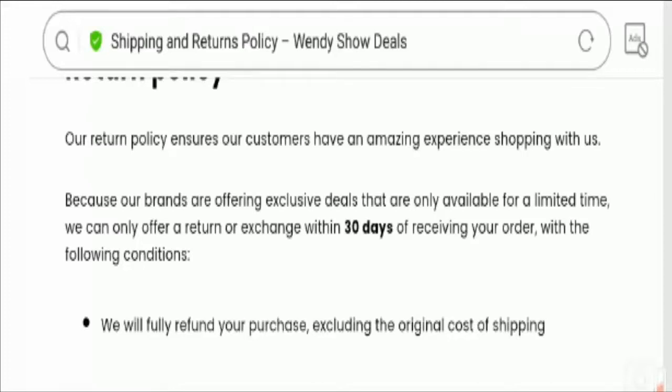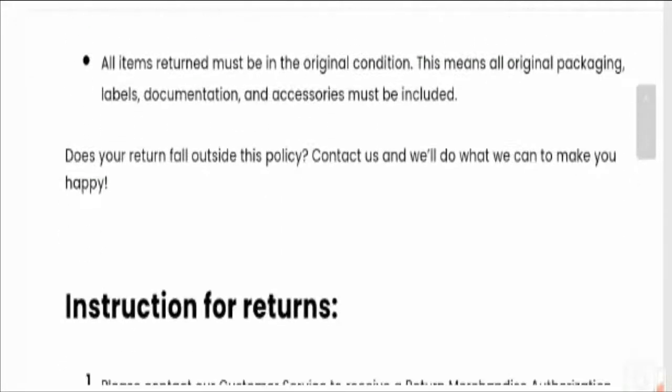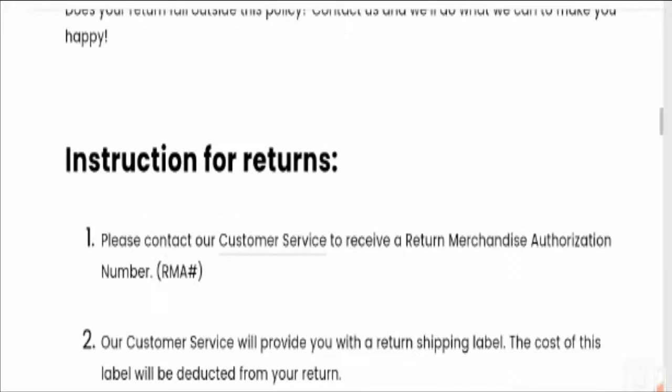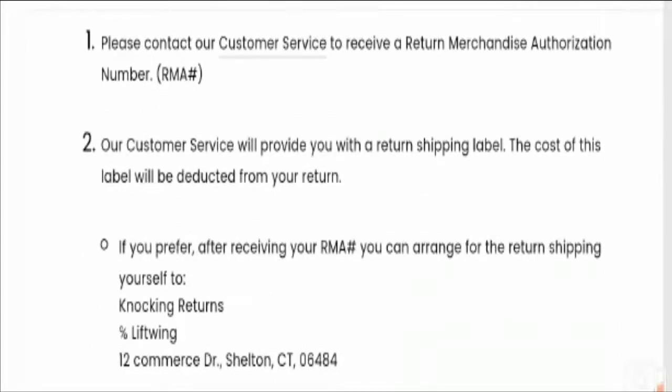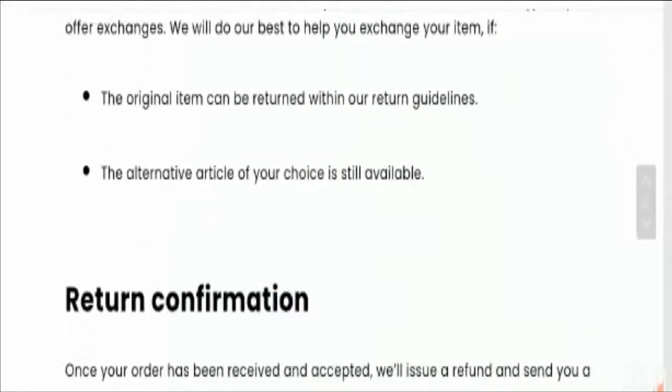Talking about wendyshowdeals.com reviews, we have found no reviews about the site on the internet, as the site seems to not be popular online. The website has very low traffic — or none at all — and is ranked very low among millions of other websites according to Alexa traffic rank. This website is not professionally managed and has used content copied from other websites, which is one of the biggest characteristics of a scam website.